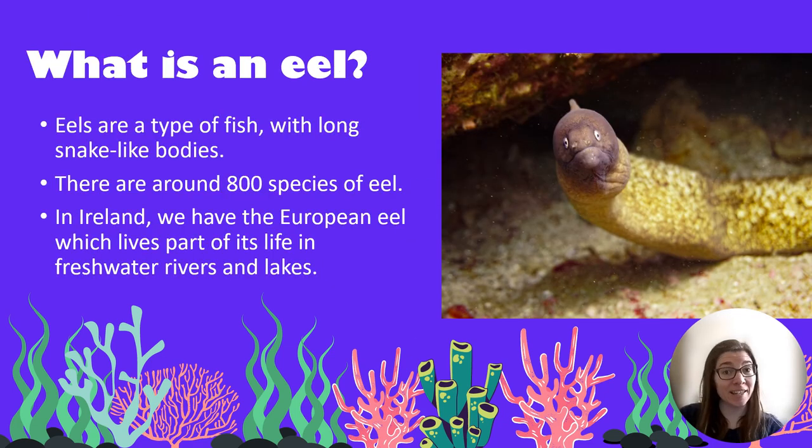So what exactly is an eel? Eels are a type of fish. They've got very long snake-like or worm-like bodies and they can use these to burrow into sand or hide in rock crevices. There are around 800 species of eel worldwide. In Ireland we have the European eel which lives part of its life in the sea and part of its life in freshwater rivers and lakes.